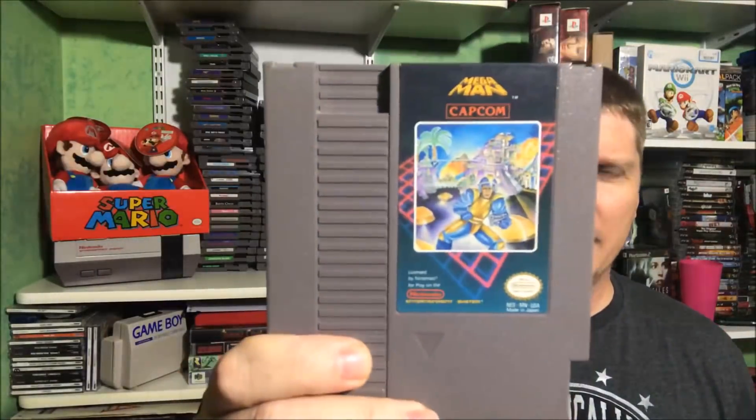These three games I typically keep in little cases so I pulled them out separately. It is Mega Man — you know me, I gotta have Mega Man. Mega Man 3 and Mega Man 4. So cool to have those in the collection.